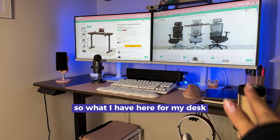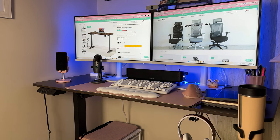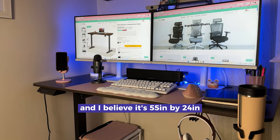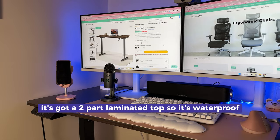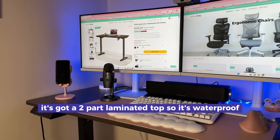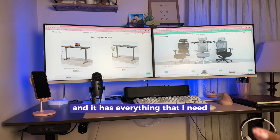What I have here for my desk is the Motion Ergo 2 series, and for the tabletop size it's the medium — I believe it's 55 inches by 24. It's got a two-part laminated top so it's waterproof. This desk is just the best and it has everything that I need.